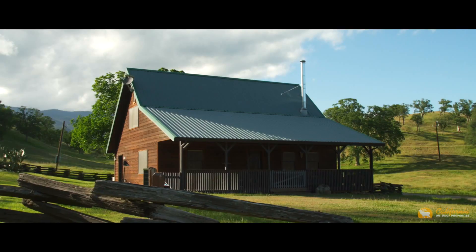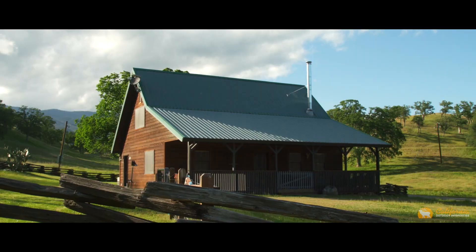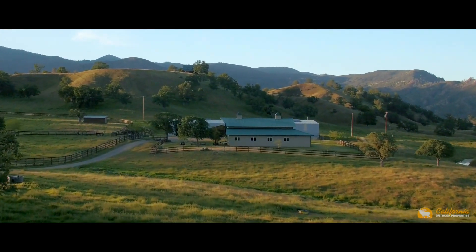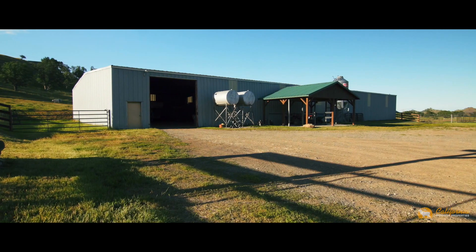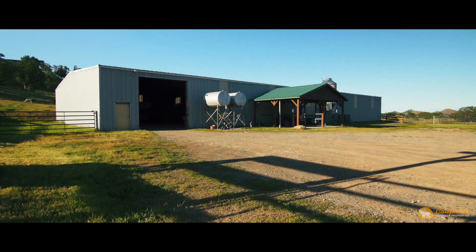The 1,100 square foot guest house is perfect for visitors or a caretaker's home. The recently completed horse barn and shop has four horse stalls, a beautiful cedar-lined tack room, and tons of room for storage, hay, and equipment. A large metal shop sits close to the barn and also houses hay and ranch equipment.